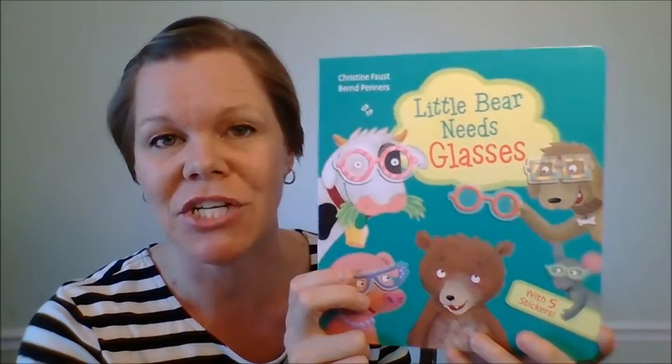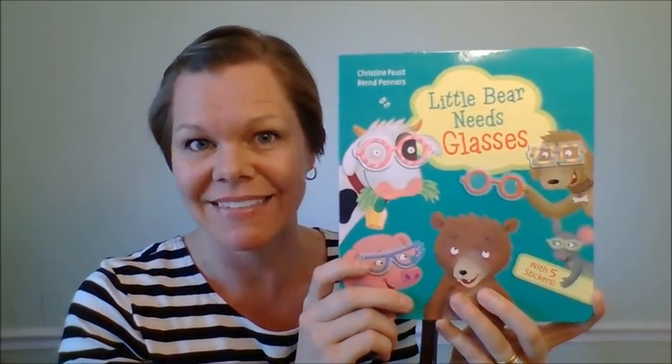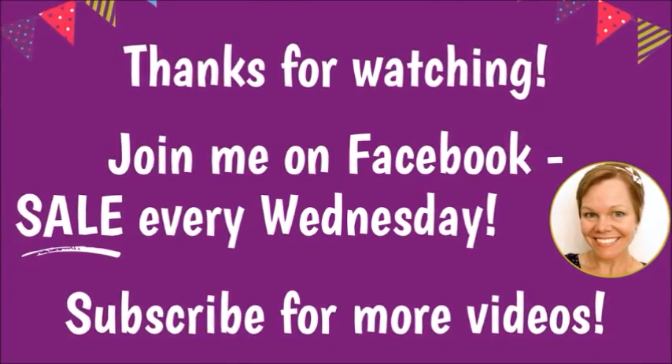Oh my goodness, so sweet! This is just a wonderful addition to everyone's home library. It's so great for those little fingers and for fine motor skills. This book is just $12.99. Subscribe — link in the description box — it's free. Become a BookBoard fan!